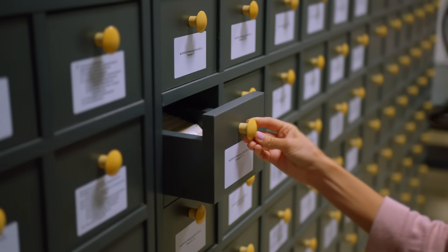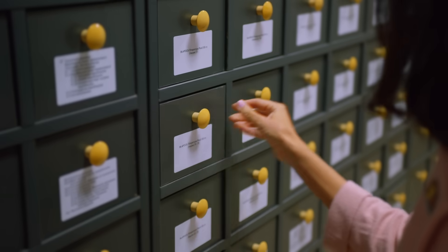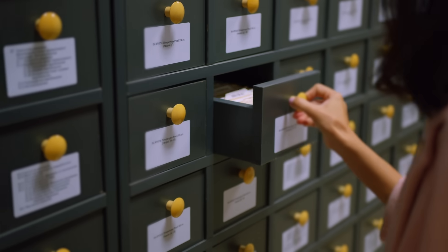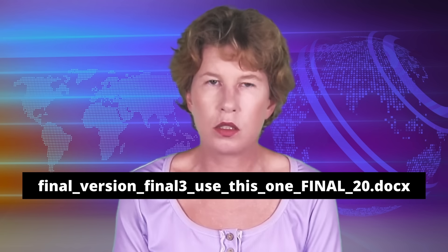DNA can also last for a long time, probably a thousand years or longer. This makes it an ideal candidate for long-term archive tasks — finally, a way to back up my masterpiece: 'Final version final three, use this one, final 20 dot doc.' The huge potential in DNA storage has attracted a lot of interest both among researchers as well as in the industry.